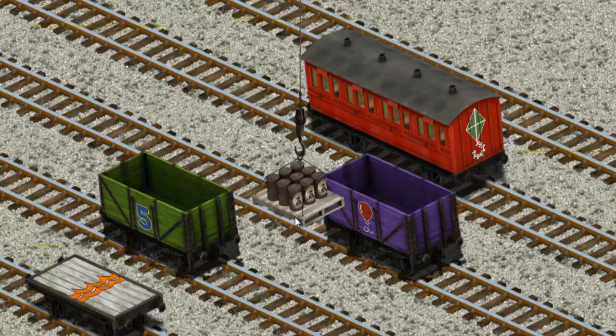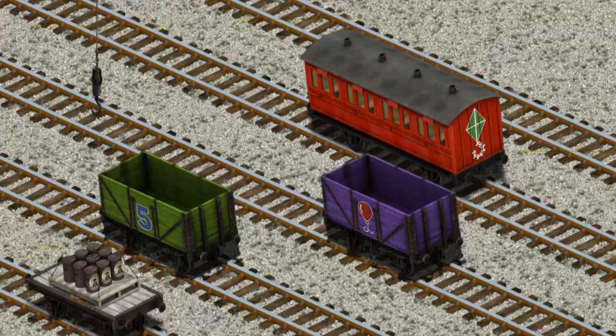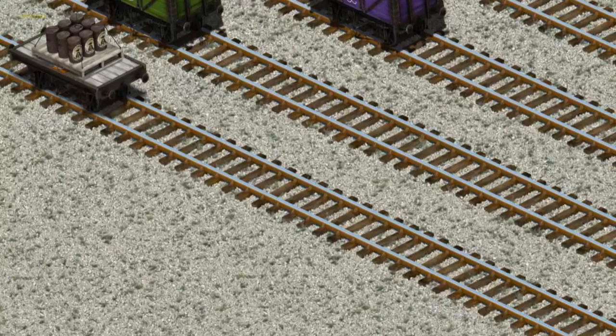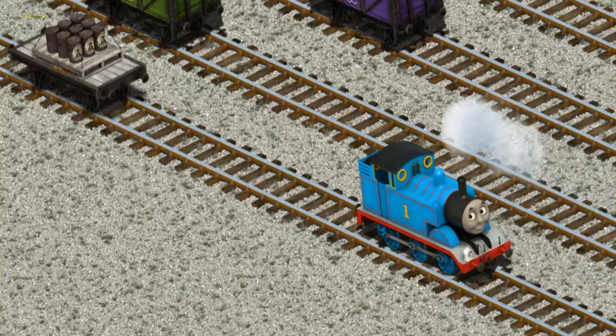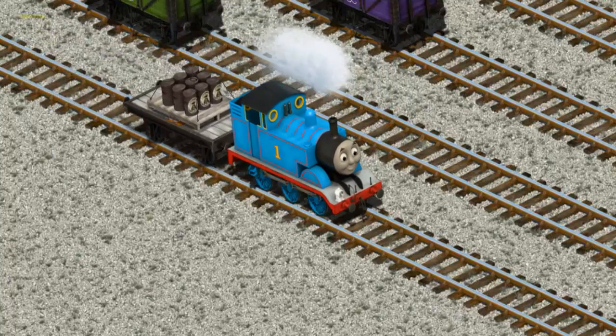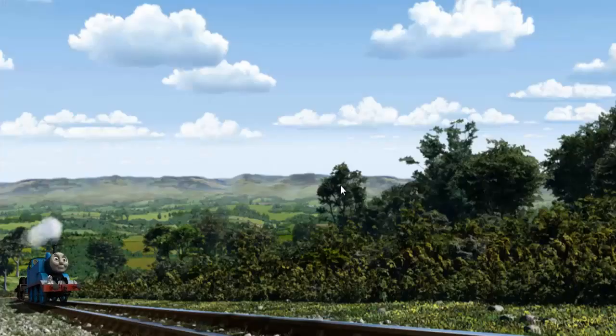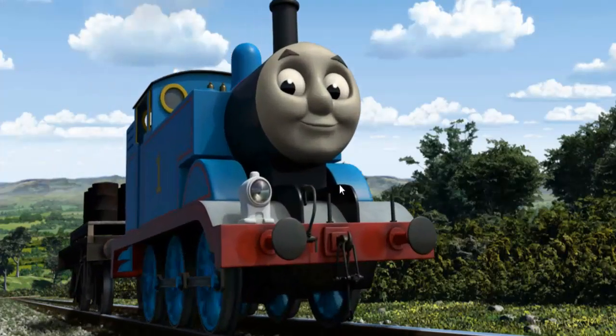Show Cranky where... there you go! Thomas pumped his pistons and puffed out of the docks.